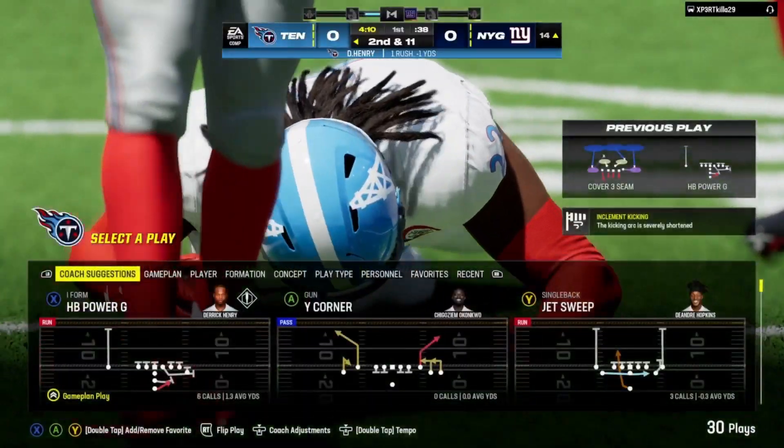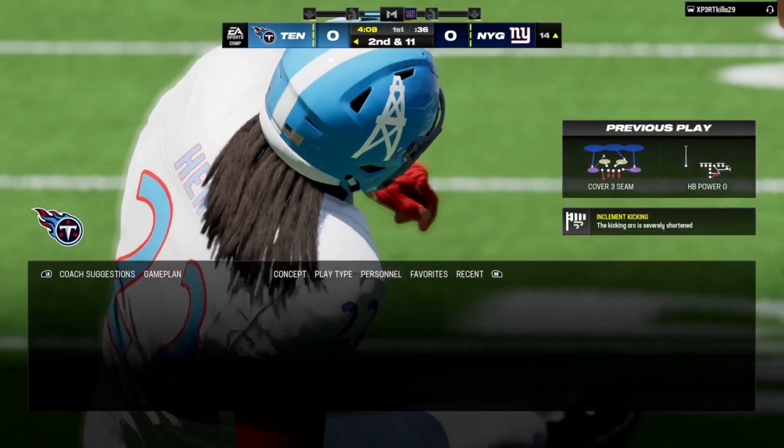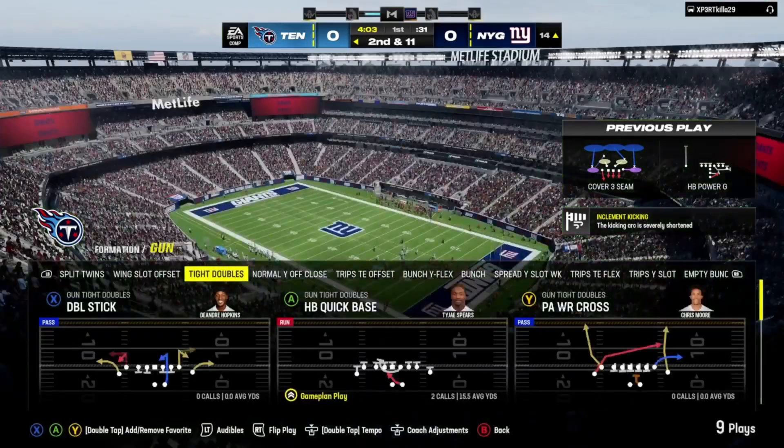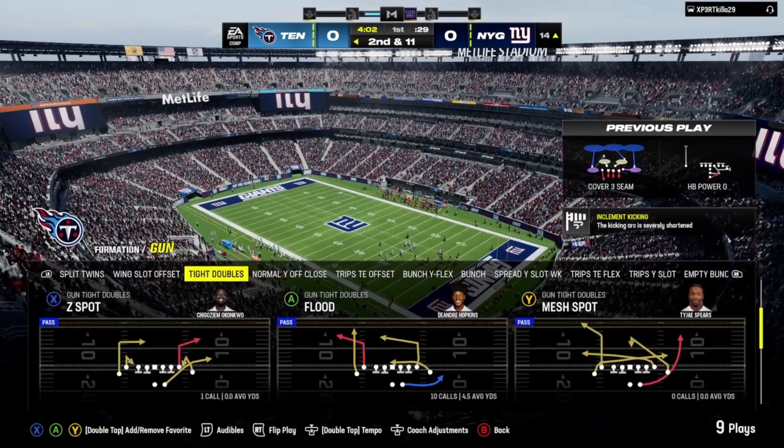Officially it's a one-yard loss, bringing up second and 11. The short field shrinks even more with the type of bodies they brought in on that play. Those extra tight ends weren't able to secure their blocks, and that one ended up going backwards.